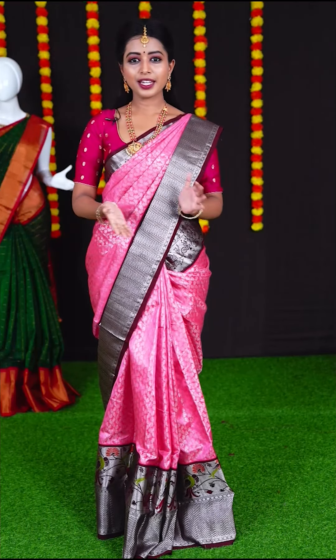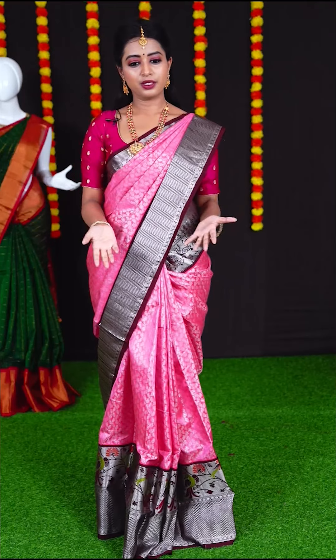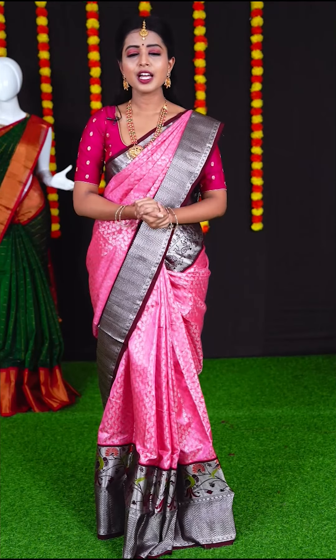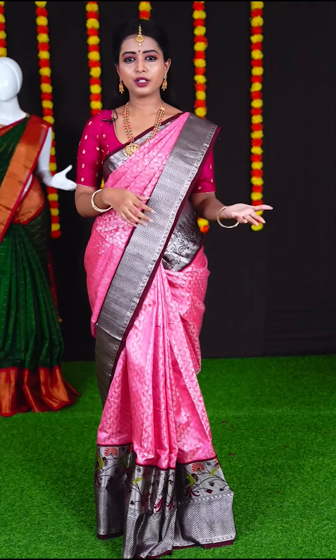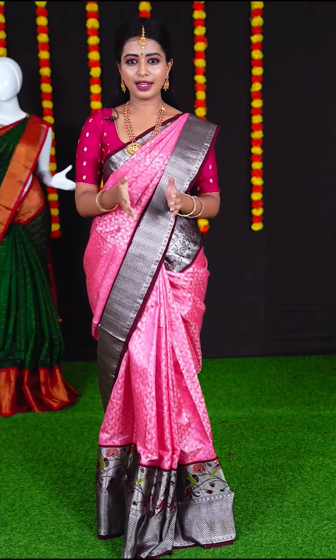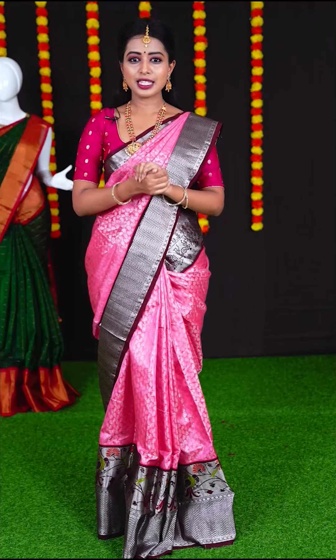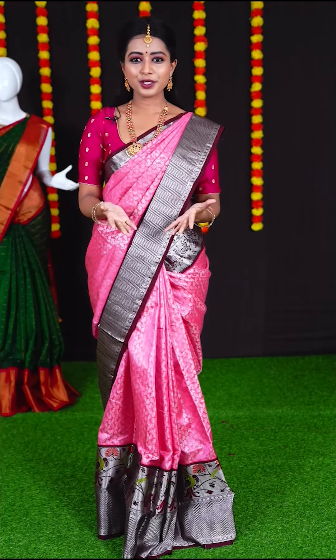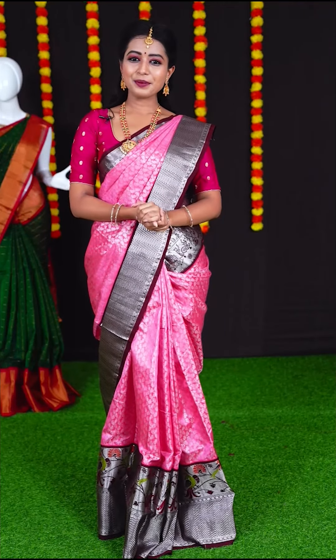That's all for today. This was the Venkatagiri and Kuppadam saree collection from VRK Silks. I hope you all loved it! If you liked any one or multiple sarees, all you have to do is take a screenshot and WhatsApp us with the item code. The number is 9696699666. Hope to see you all very soon again. Bye bye!